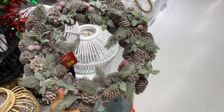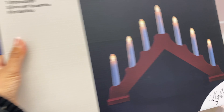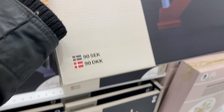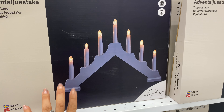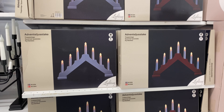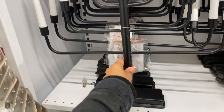Advent lights here in Sweden are very popular. These ones for 90 crowns are a steal — they're the basic advent lights you get all over Sweden, but they give off such a beautiful, warm, lovely glow at night. You don't need to spend a lot of money; these work just as well.